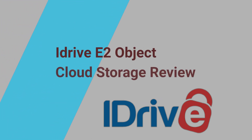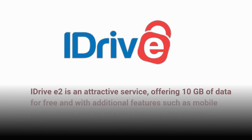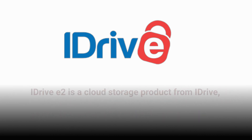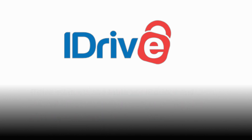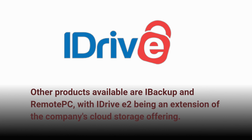iDrive E2 Object Cloud Storage Review. iDrive E2 is an attractive service, offering 10GB of data for free and with additional features such as mobile applications and no charges for data downloads. iDrive E2 is a cloud storage product from iDrive Inc, which also provides online backup, file sharing, and compliance services. Other products available are iBackup and Remote PC, with iDrive E2 being an extension of the company's cloud storage offering.